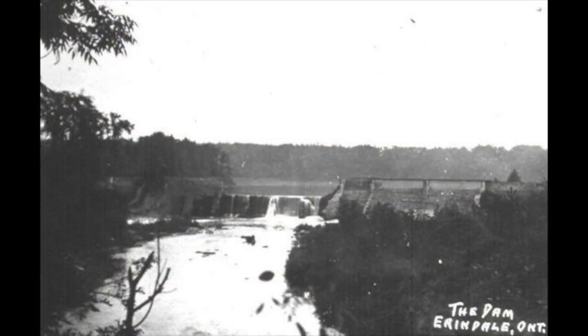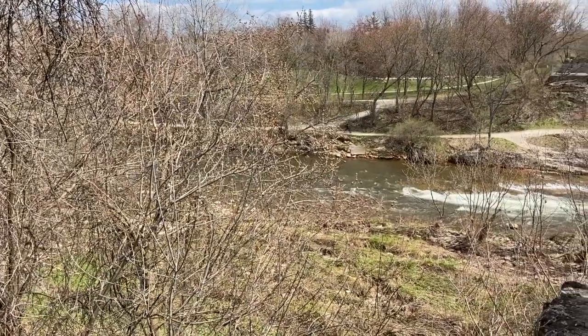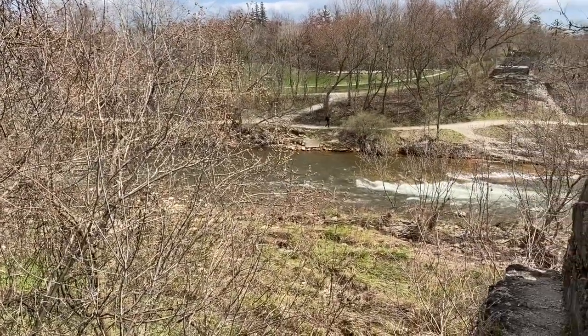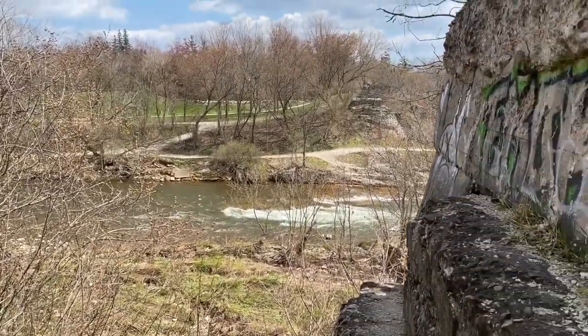Near this site is also where an old hydroelectric dam stood from 1910 to 1923. Today, all that's left are the remnants of this dam, which was dismantled in 1940.